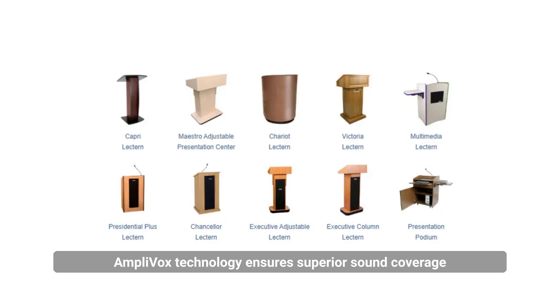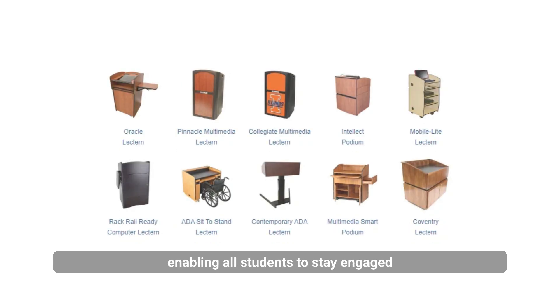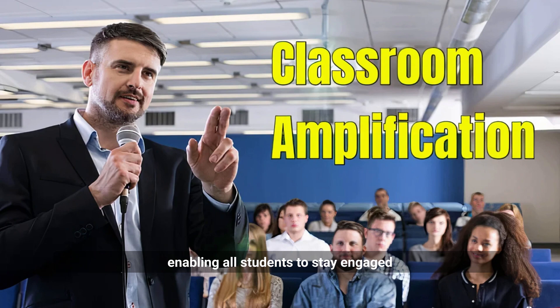Regardless of the chosen layout, AmpliBox technology ensures superior sound coverage, enabling all students to stay engaged.